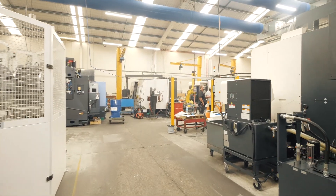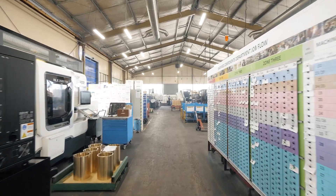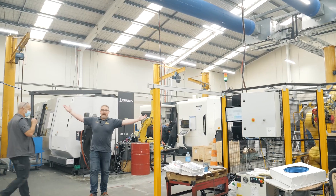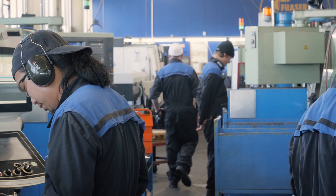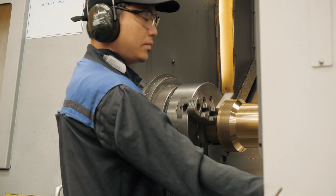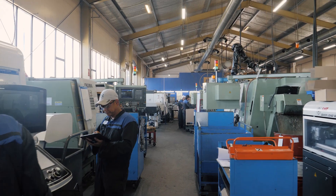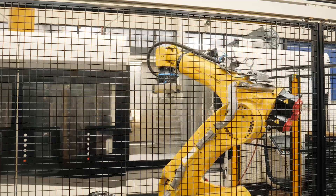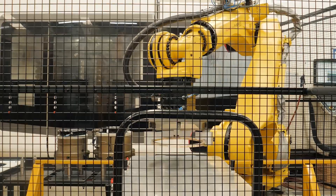We have one of the largest CNC machine shops in New Zealand. Look at it! It's amazing! We currently have 37 CNC machines, and that number is going to increase this year as we are continually investing in new equipment, technology, and people.